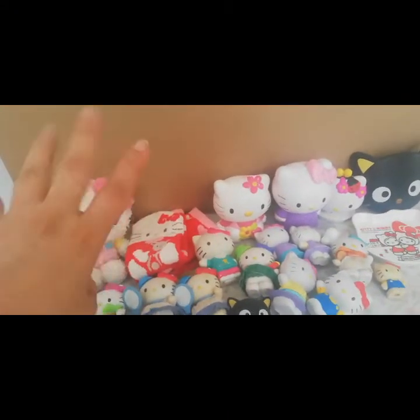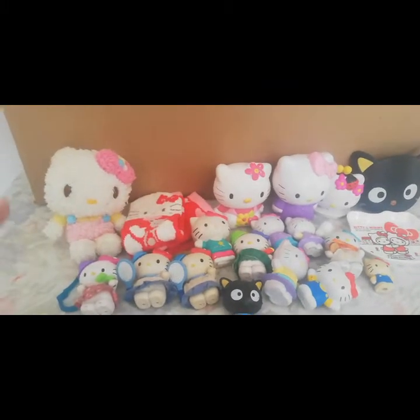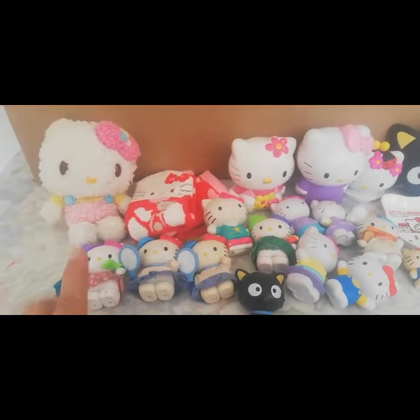¡Hola chicos! ¿Cómo están? Bienvenidos al canal. Y hoy les tengo la continuación del video de nuestra colección de juguetes. Y esta es la caja 12.